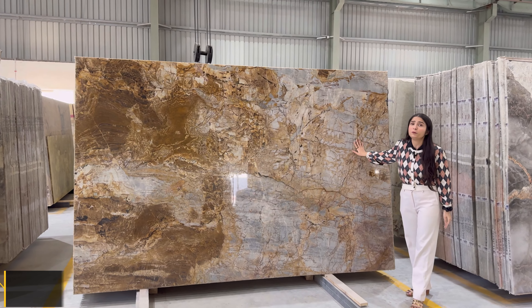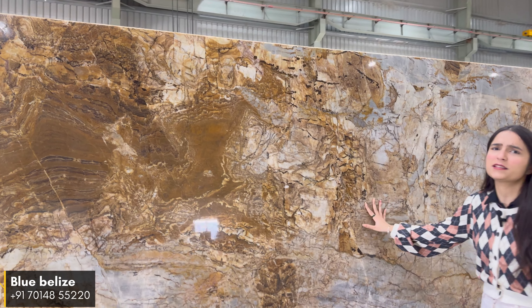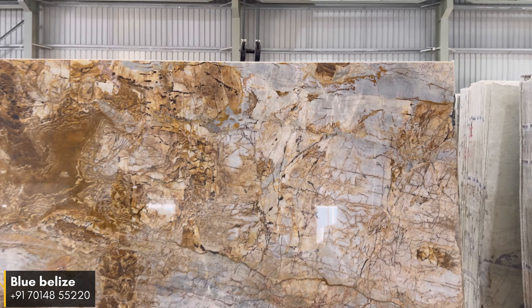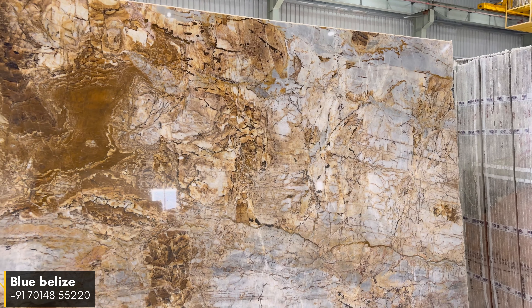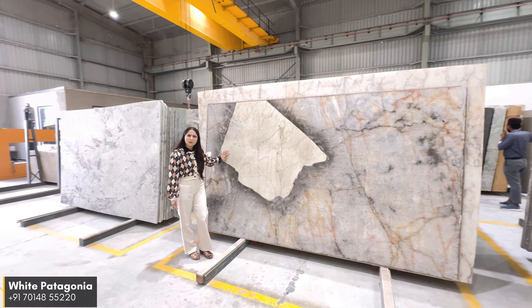Our next material is Vibranium Quartzite. This material comes with a blue base with white wavy quartz and features a beautiful pattern. It is very striking for a back wall and comes with a high gloss finish.